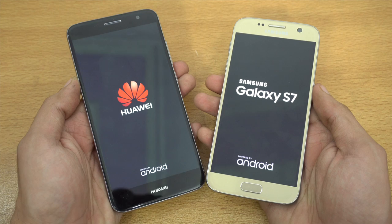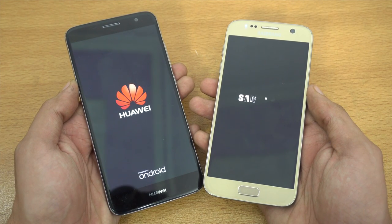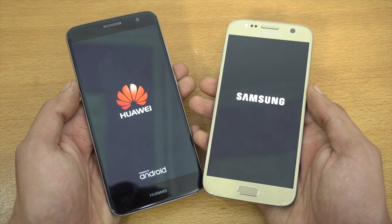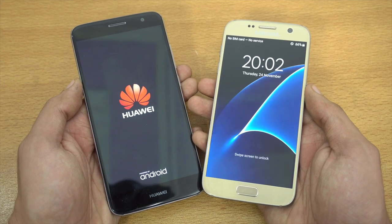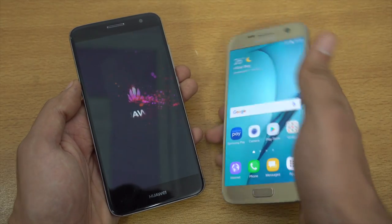As far as specs are concerned, we have Snapdragon 625 plus 3GB of RAM inside the Nova phone, versus the 4GB of RAM plus Exynos 8890 configuration inside the Galaxy S7. We don't have to wait because the S7 is already on.